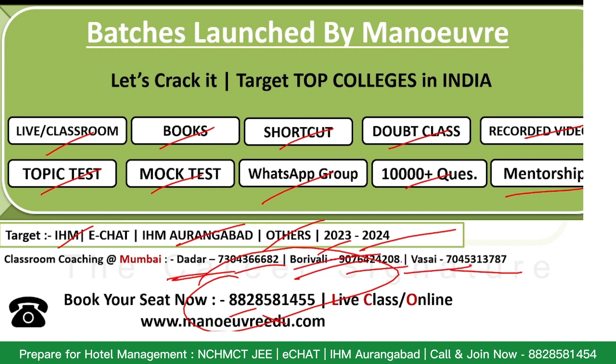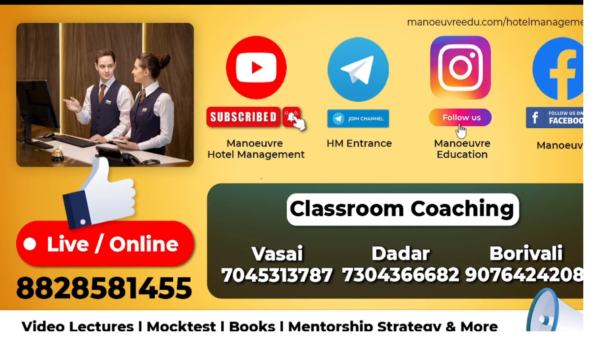Don't forget to subscribe to the Manoeuvre Hotel Management channel where you will get these kinds of updates on a regular basis. Also, our form filling date has been announced.